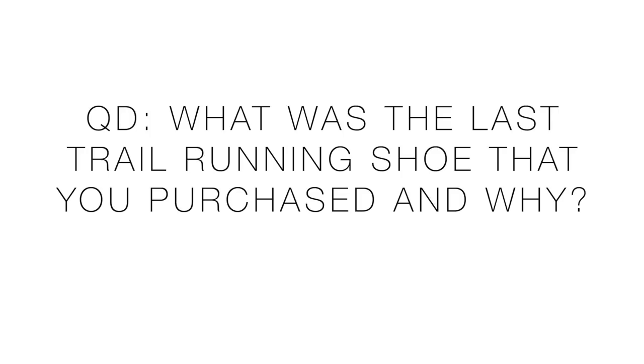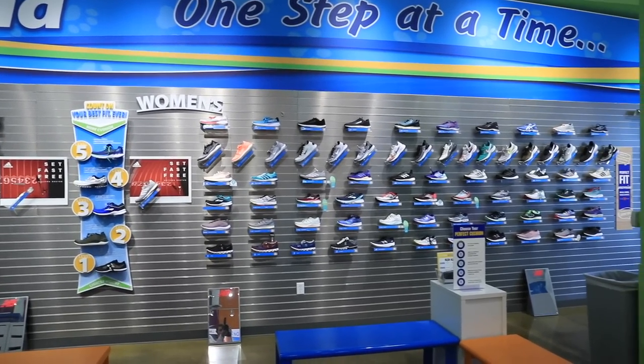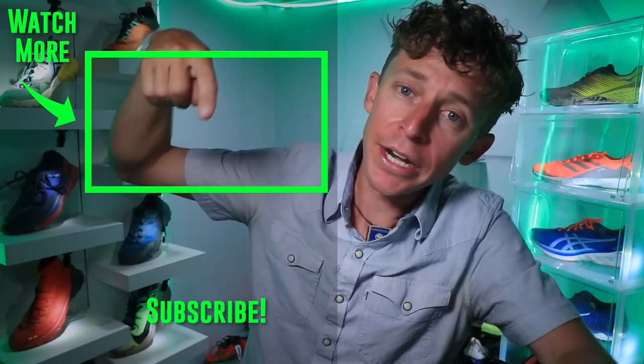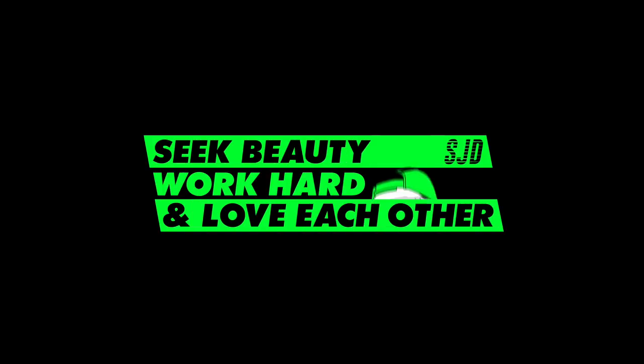That was a lot of trail running shoes! I can't run in every single shoe on the marketplace, but I have a game plan to get there. Question of the day: what was the last trail shoe you purchased and why? When you go to a running shoe store, having this information at hand about what you're looking for is really beneficial — because those running shoe walls are overwhelming. Check out the road running shoe matrix vlog from three weeks ago if you haven't seen it. Onward and upward — seek beauty, work hard, and love each other. See you tomorrow.